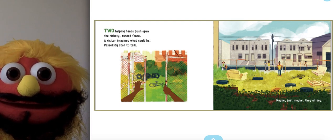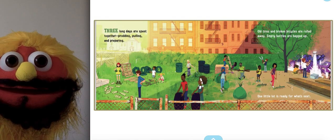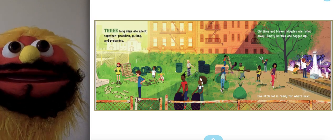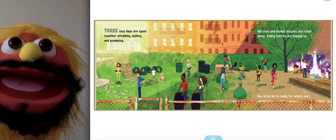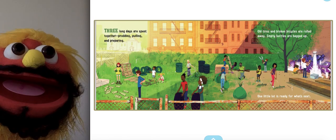Passersby stopped to talk. Maybe, just maybe, they all say. Three long days are spent together — prodding, pulling, and preparing. Old tires and broken bicycles are rolled away. Empty bottles are bagged up. One little lot is ready for what's next.